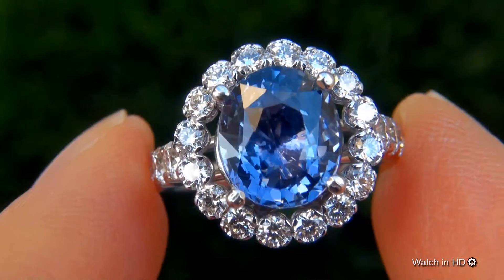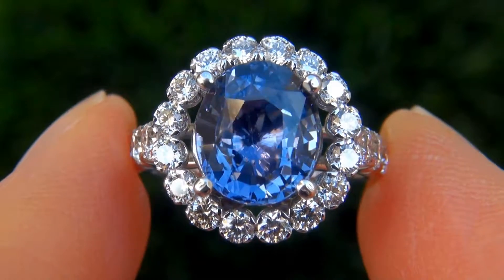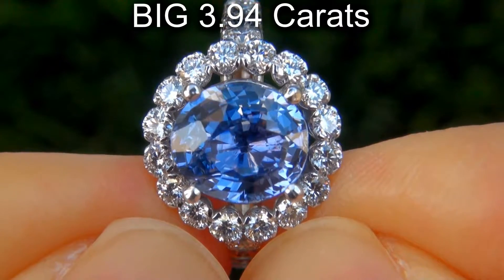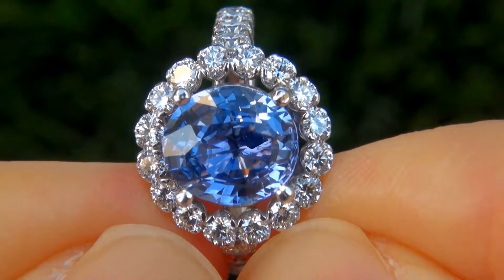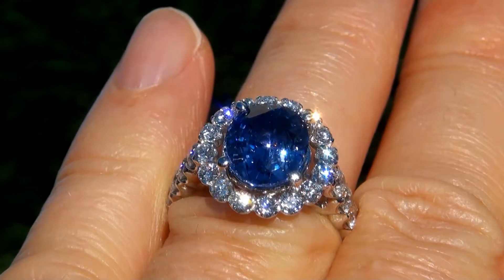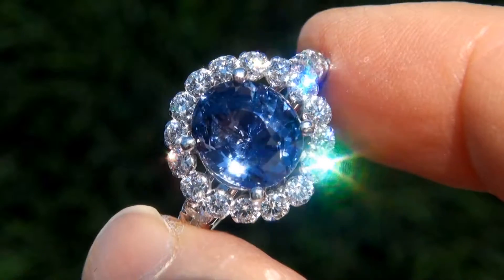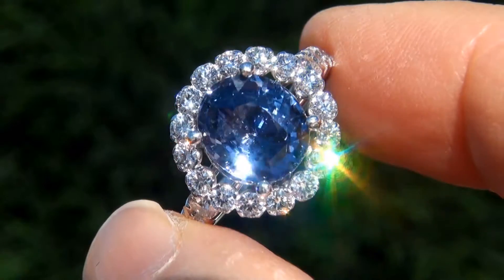It is a genuine solid 14 carat white gold vintage ring from a private estate collection. The blue sapphire weighs in at a jumbo 3.94 carats with VVS2 clarity and displays the highly sought after vivid blue color. Take a close look at the extraordinary gem and note the amazing rich color and healthy saturation.